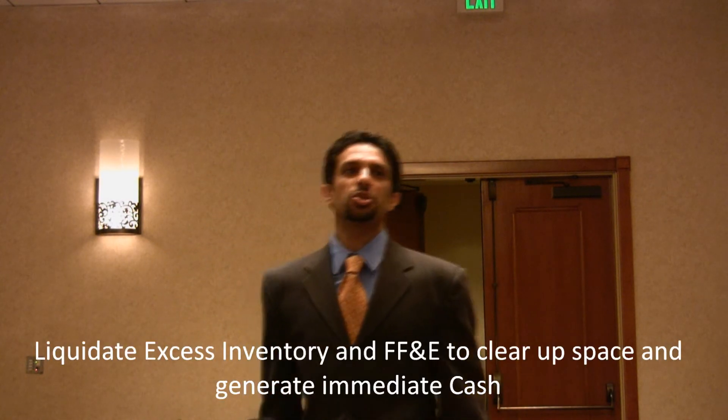If you look at two businesses with the same profit — one with a lot of extra inventory and one with much less — which is more valuable? Less inventory. Inventory is essentially dead money sitting there. You want a high turn on your inventory. A business with $200,000 profit but $1,000,000 in inventory has a five-times annual turn — too slow. The same business with only $400,000 in inventory turns three times faster, and the buyer needs far less money upfront. So liquidate excess inventory; it's taking up space and making your business less attractive.